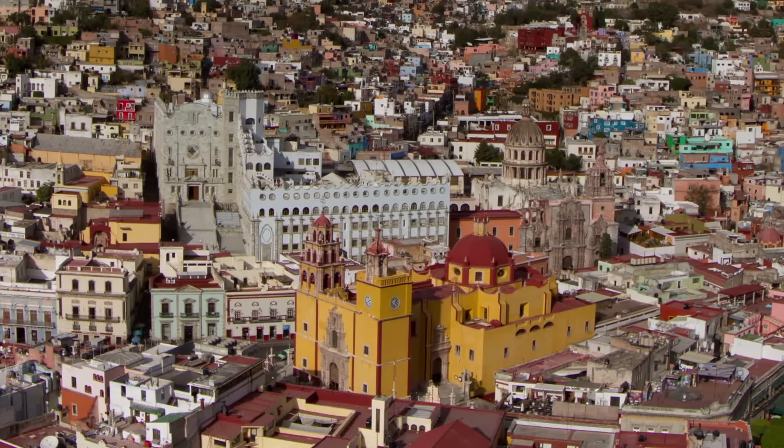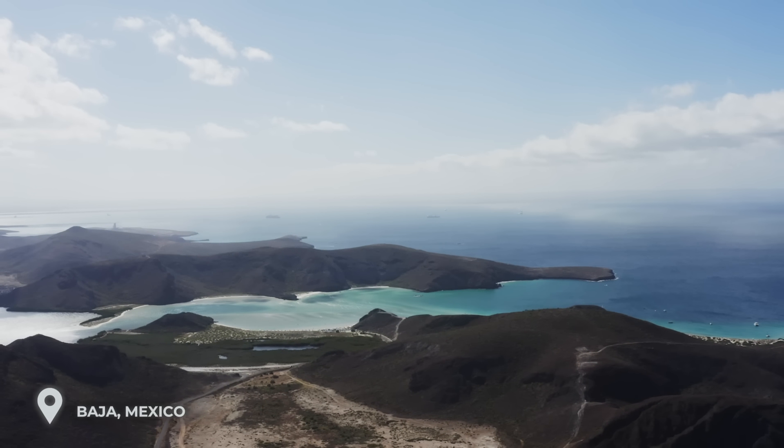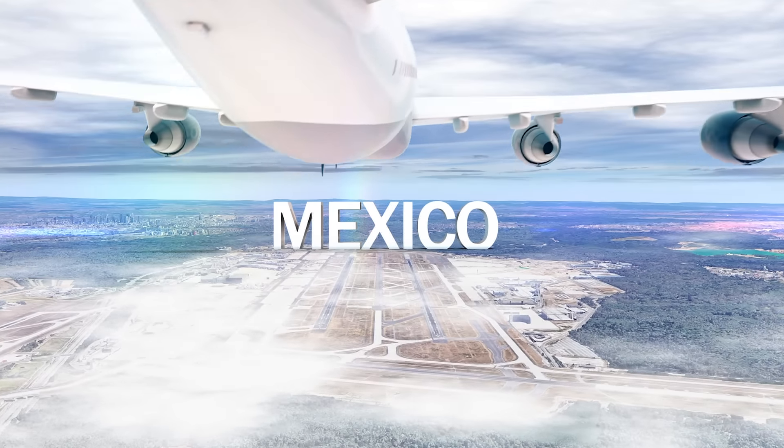We have to start off our list with Mexico, just south of the border of the United States. It shares quite an extensive border with the US, making it very easy for you to go there. You can travel by car through Baja, Mexico, or come down the eastern coast to the Yucatan. And of course there are plenty of airports to fly into as well.